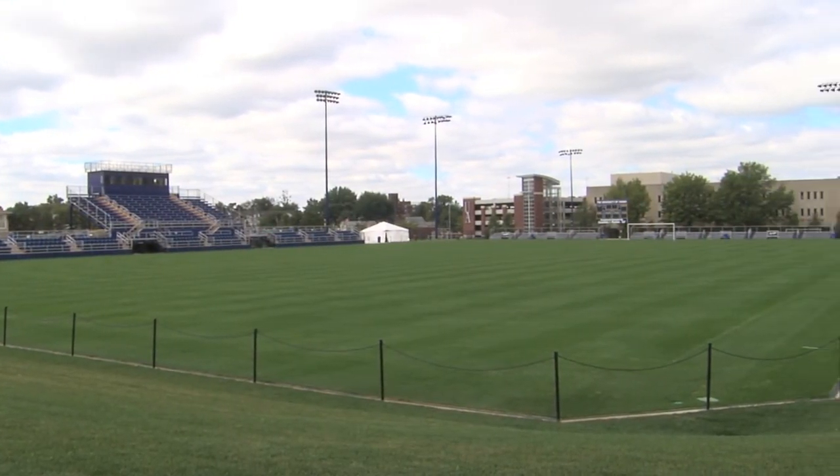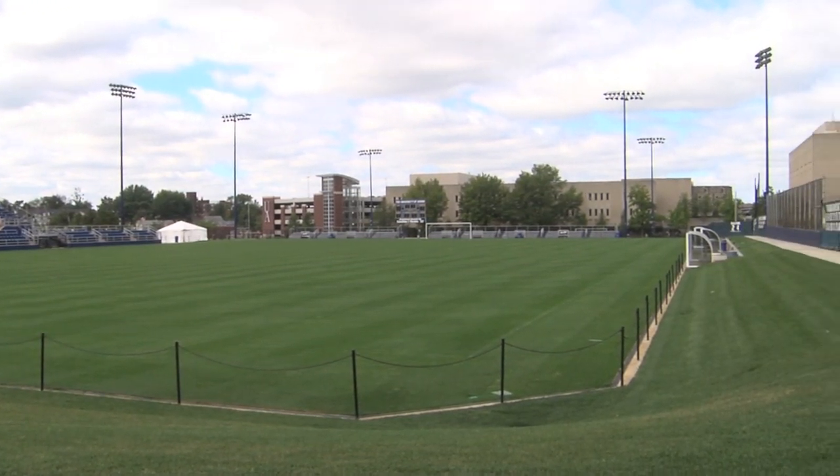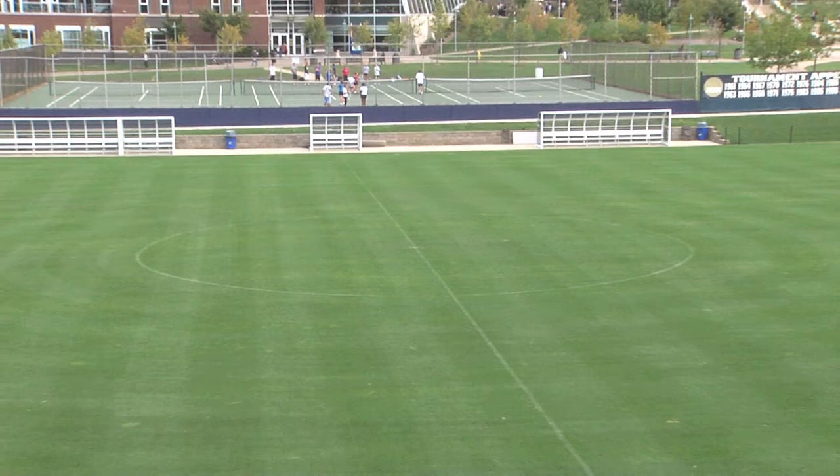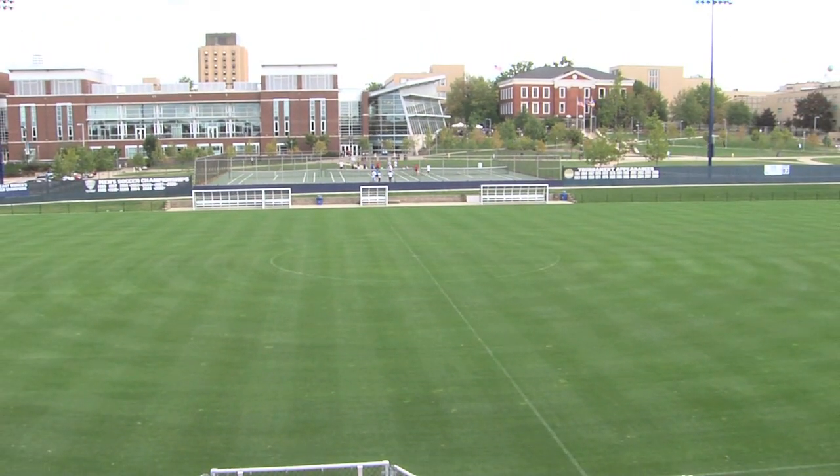A national championship caliber soccer program deserves national championship caliber facilities, and that's what the University of Akron men's soccer team has right on campus. It's been huge for recruiting. When we get a kid on campus, it's not a tough sell.